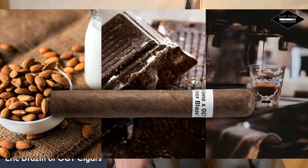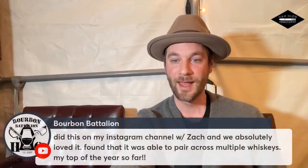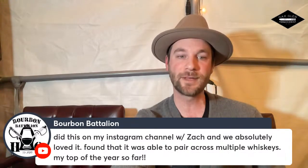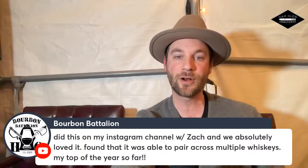Up front you have that cocoa sweetness, but there's also an espresso background. As you get further into the thirds, you have an almond-y creaminess to it. That's really what Connecticut Broadleaf is to me — that diversity that is just insanely good. Bourbon Battalion says he did this on his Instagram channel with Zach and they absolutely loved it, finding it paired well across multiple whiskeys — his top cigar of the year so far. I'll pass that along to Tony.